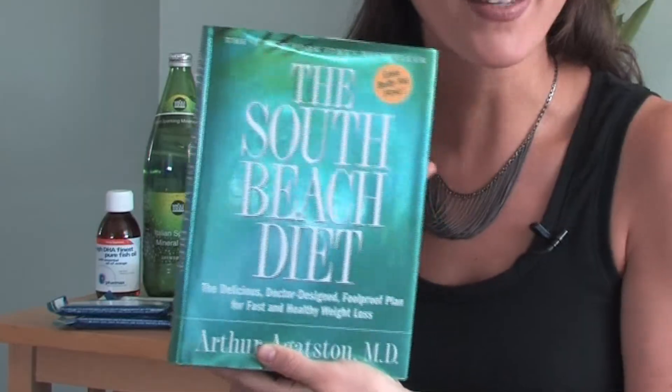Dr. Agustin's diet, the South Beach diet, is a good diet for lowering blood pressure. Other foods that you'd want to include, whether or not you choose to follow that diet or a custom diet that I would help set you up with, include the following.